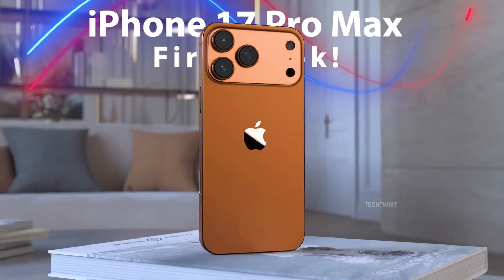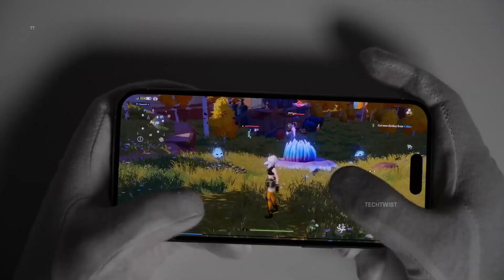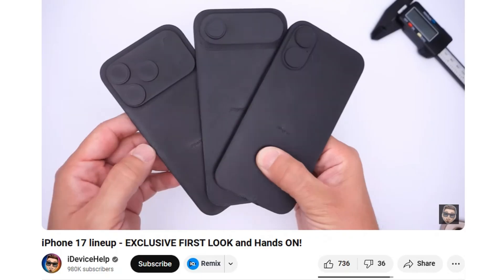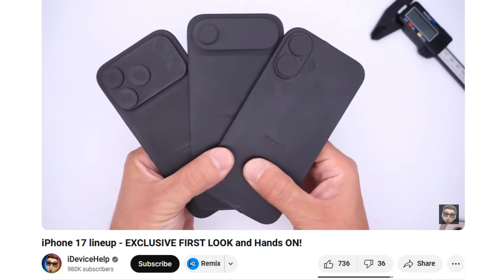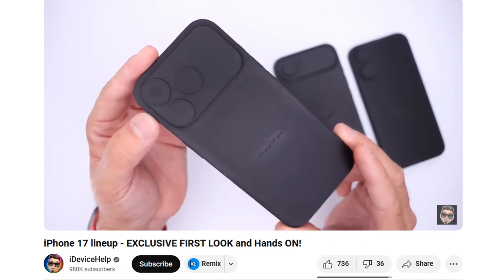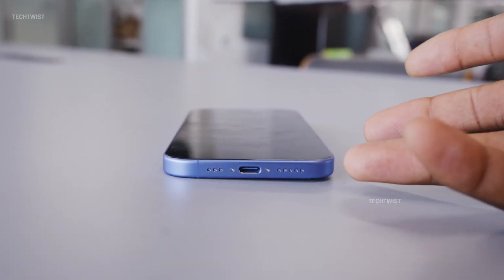Meanwhile, the Pro Max is slightly thicker, possibly due to a redesigned camera system or a larger battery. Adding fuel to the fire, tipster Imagine Boo collaborated with YouTuber iDevice Help to further solidify these claims. Their latest video showcases dummy models of the iPhone 17, 17 Air, and 17 Pro Max, allegedly based on internal Apple documents. While still a rumor, these models offer our first visual representation of what to expect — including a redesigned camera array on the Pro and 17 Air models, which now sport a Google Pixel-esque look.